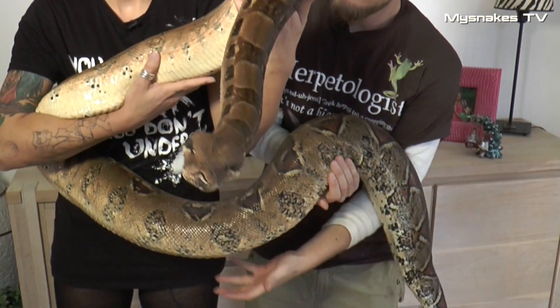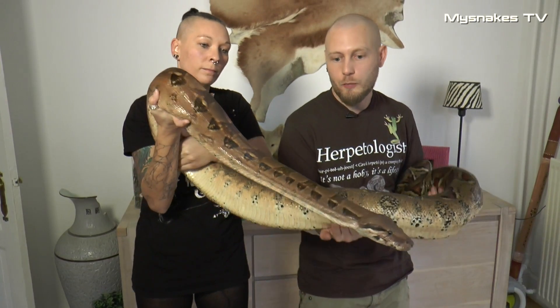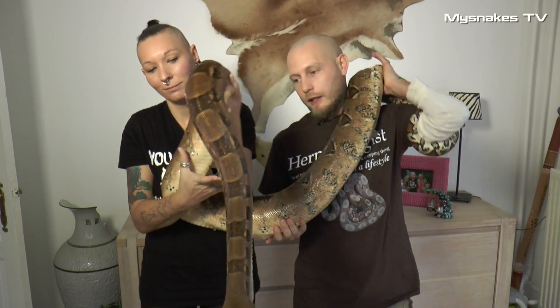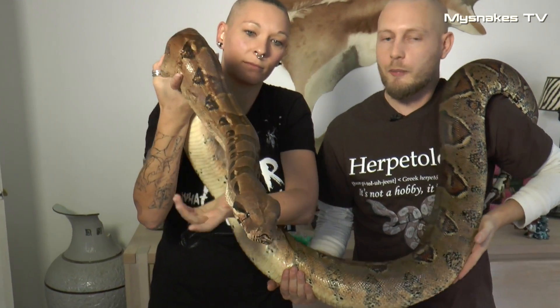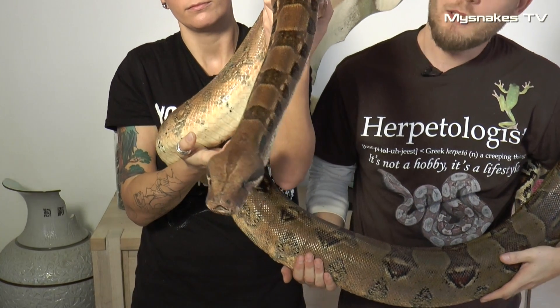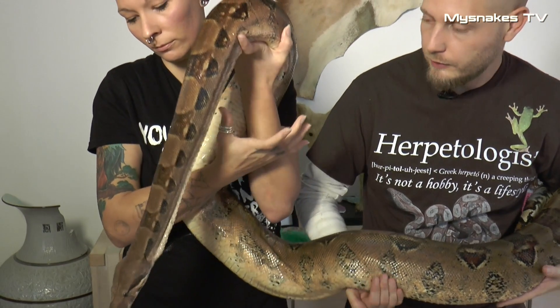Kongeboerne svinger utroligt meget i størrelsen. Der findes arter fra bjergene i Mexico, som bliver meget små, måske kun lige over en meter. Og så er der de lidt større, som f.eks. denne her, som kommer fra de varmere områder i Sydamerika, som kan blive helt op mod 4 meter. Det mest normale er nok et sted mellem 2 og 2,5 meter for de fleste, vi ser i fangenskab.